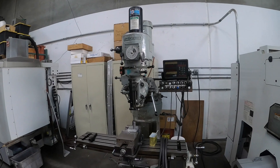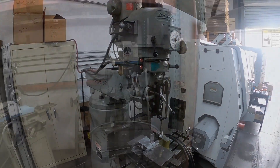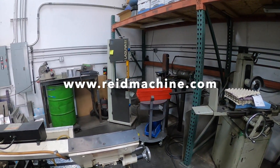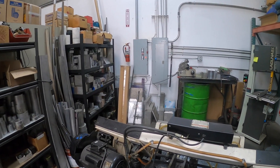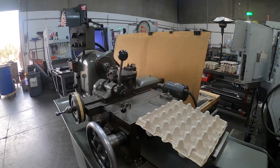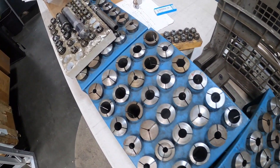Sure, the stock replacement valve train works for stock-performing engines, but for those looking for more accurate valve train, what we've seen come out of Reed Machine is second to none. We've been incredibly encouraged with the aftermarket support that has sprung up over the last decade or more for the legendary 426 Hemi engine.